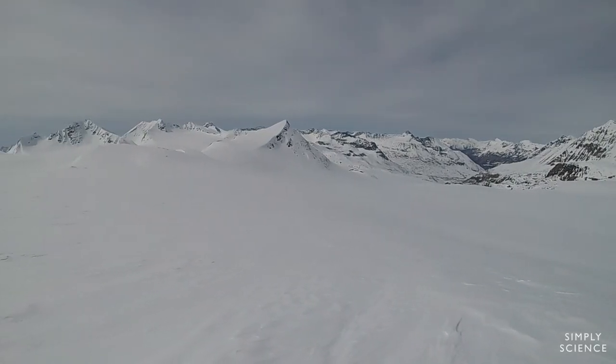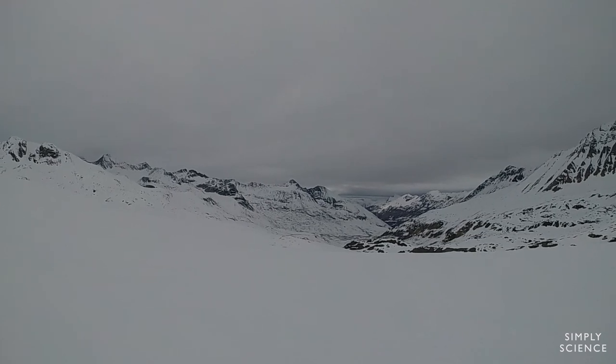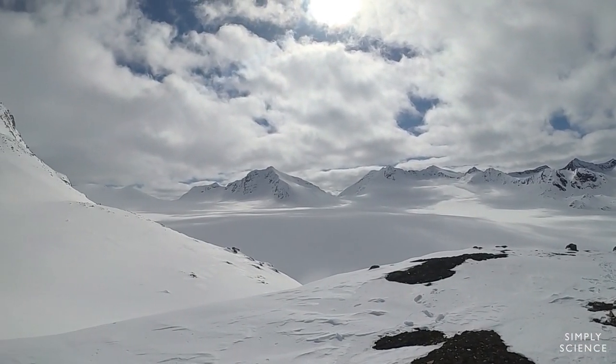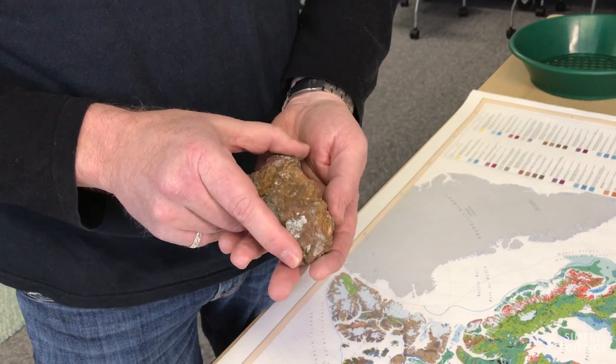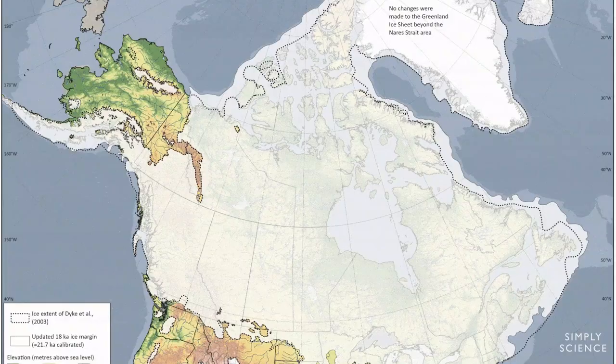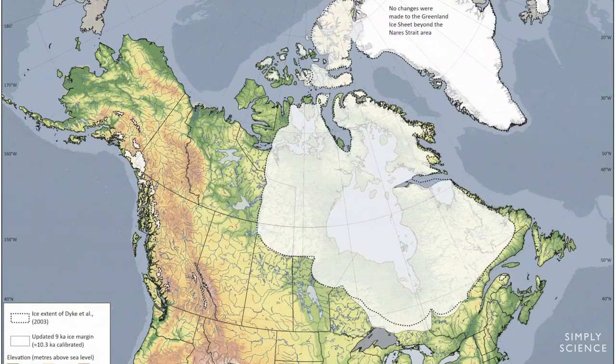Back during the last glacial event, or the last ice age, ice sheets covered almost all of Canada, and those ice sheets behaved like bulldozers on the landscape. They basically took material from ore deposits, glacially eroded them, transported them down ice, and deposited them in this pile of glacial debris. And that is all the material that sits on top of the bedrock.